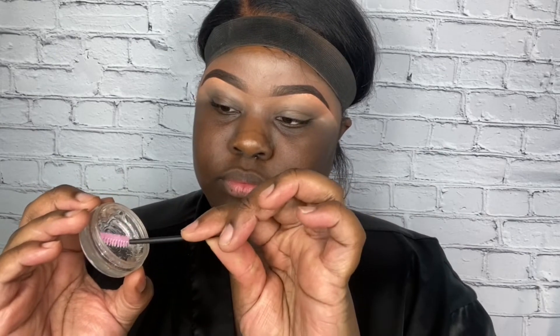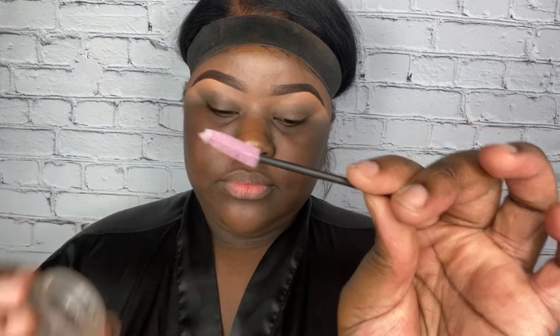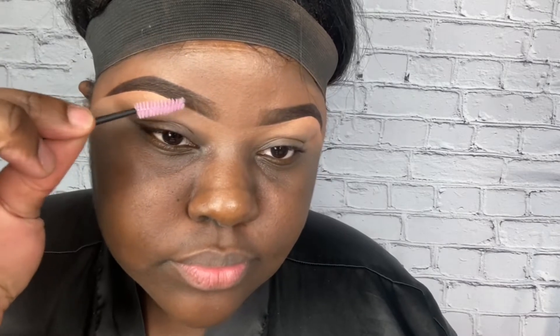Our next product — if you know, you know — this Brow Slay Wax. I'm literally always raving about this. Y'all, don't walk to Beat Studios, run to Beat Studios, because you're gonna need this Brow Slay Wax in your life. I just take some on the tippy end of a little spoolie and brush it through my brows.